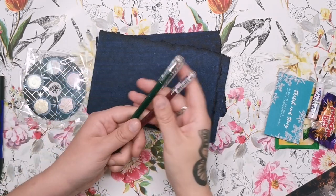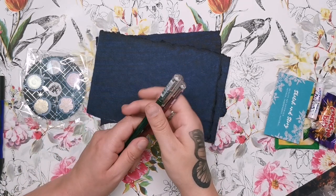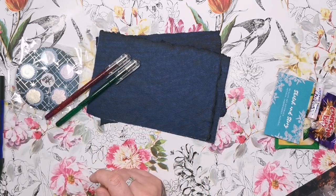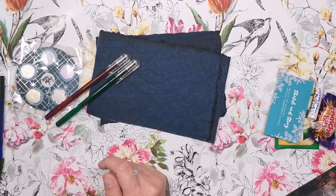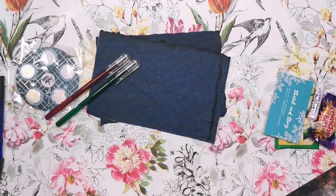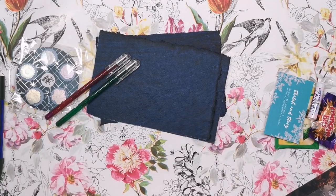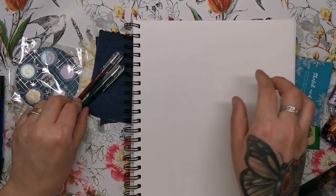First I want to try out the Pentel metallic pens, and I'm going to get a piece of white paper so you can see what they look like as standard. The only paper I can find right now is gray and black, but here we go — I've got some paper, let's give them a go on that first.